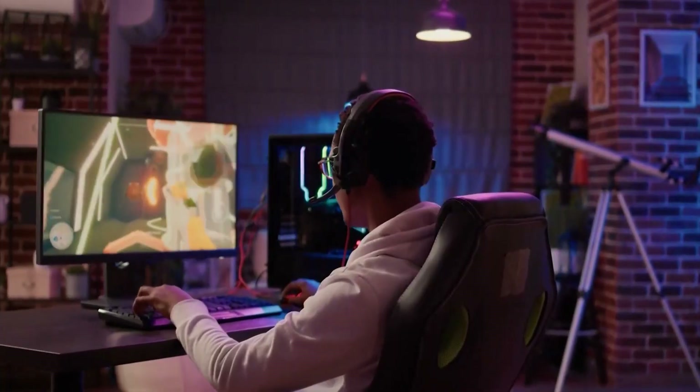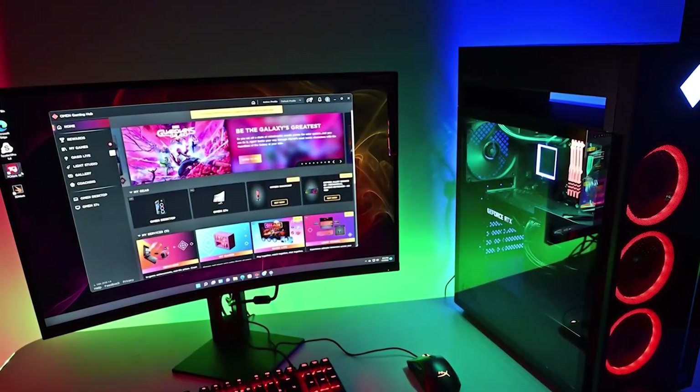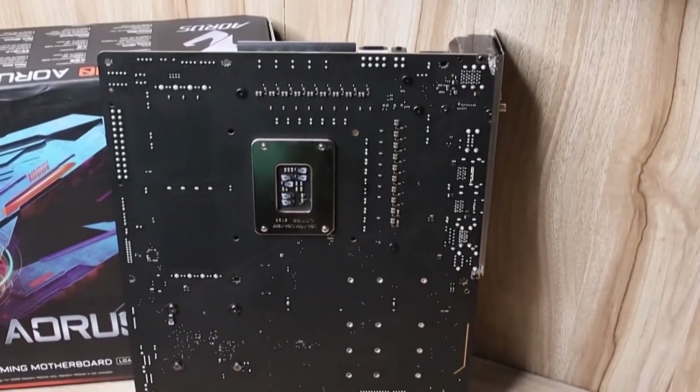These motherboards are perfect for gamers, content creators, and anyone who wants a powerful and reliable PC. Trust me, you won't want to miss this one.